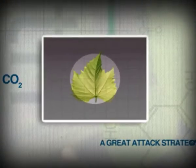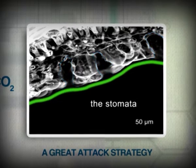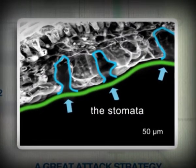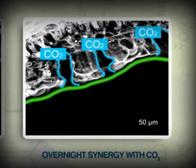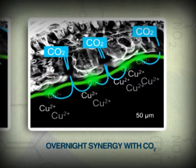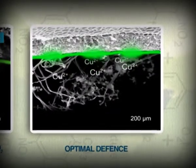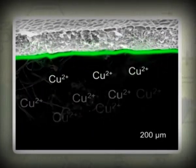The copper microparticles are evenly distributed across the surfaces of the leaf, including the stomata — the openings on the lower surface which allow gas exchanges in the plant, and are used by pathogens to enter the plant. The strategy is to await the enemy on the battlefield. At night, during the plant's respiration phase, carbon dioxide is released through the stomata. Copper microparticles of Badge X2 that come into contact with CO2 react faster, releasing copper ions exactly where fungi attack. The uniform coverage across all leaf surfaces ensures very high protection if the crop is attacked by a pathogen.